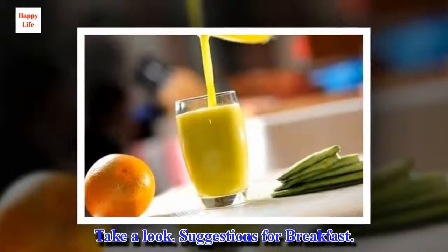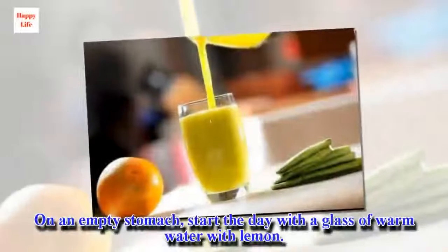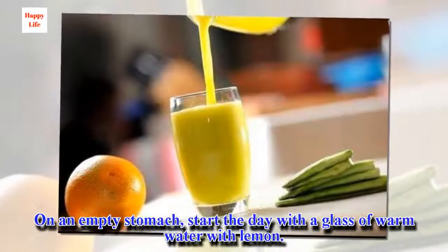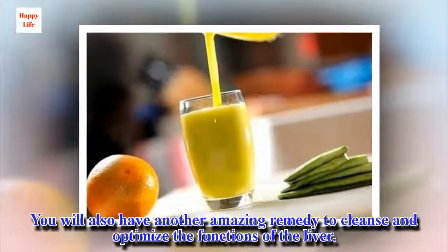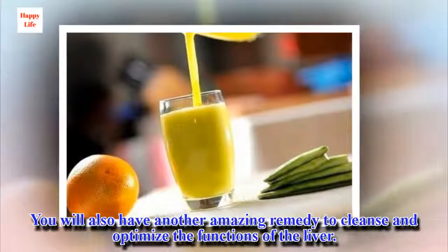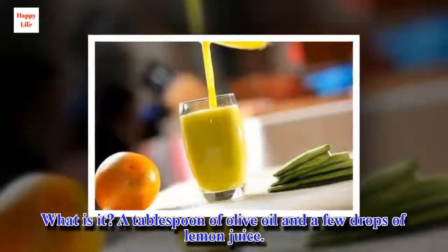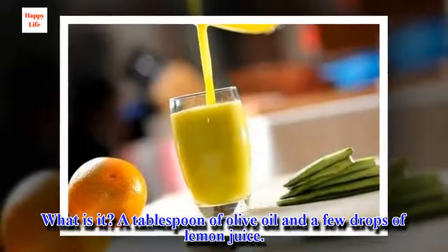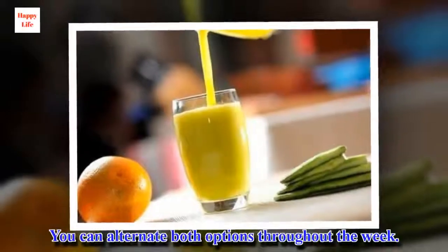Suggestions for breakfast. On an empty stomach, start the day with a glass of warm water with lemon. You will also have another amazing remedy to cleanse and optimize the functions of the liver: a tablespoon of olive oil and a few drops of lemon juice. You can alternate both options throughout the week.